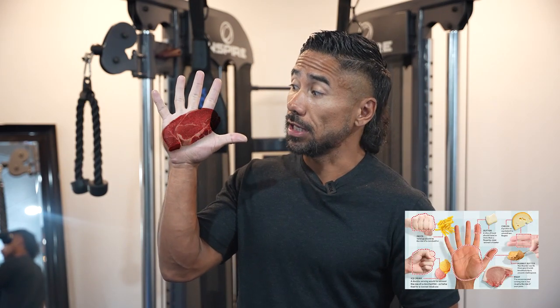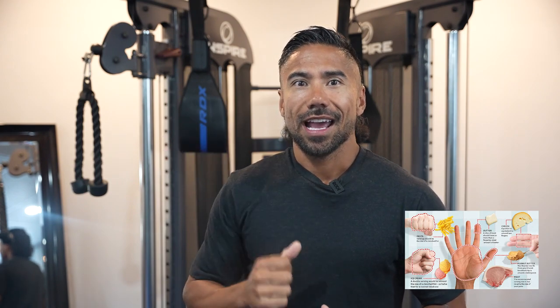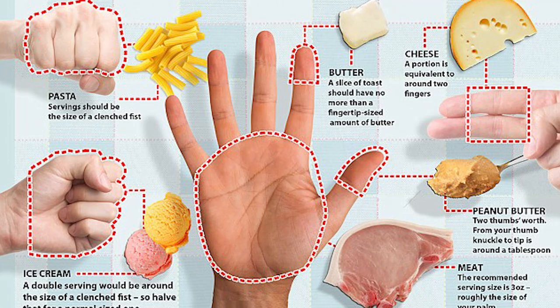Number two is using your hand to measure. When you don't have a scale or measuring cups handy, your hand can be a useful tool. For example, a serving of protein can be roughly the size of your palm, while a serving of grains or carbohydrates can fit into the cup of your hand. The amount of fats you should be eating should be the size of your thumb. You can experiment with using your hand as a guide to estimate your portion sizes, then get on a scale once a week and monitor your progress.